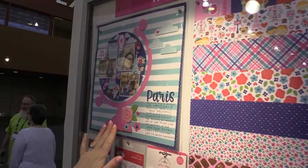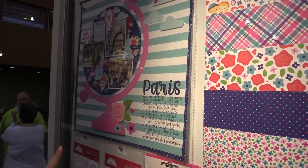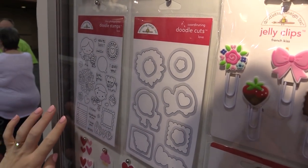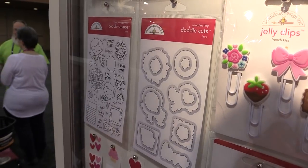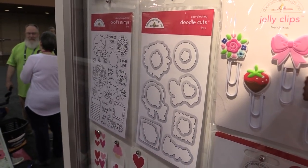There's a really cute layout made with the French Kiss collection. I want to direct your attention down below to something new that Doodlebug is doing — coordinating stamps and dies for their lines that you can get separately, use for your cards, or get them to coordinate with the line. Very cool.